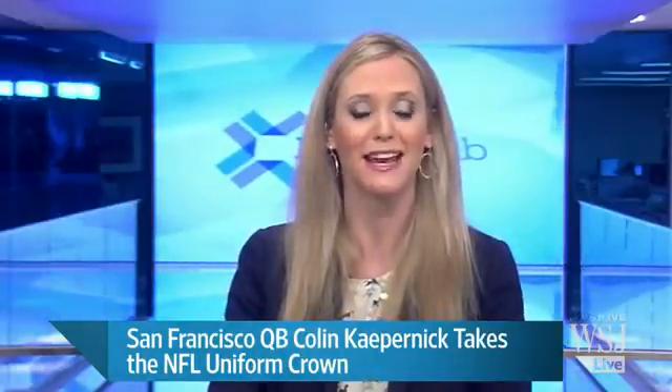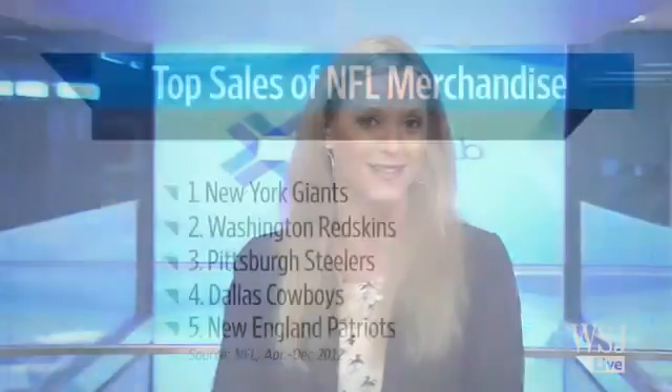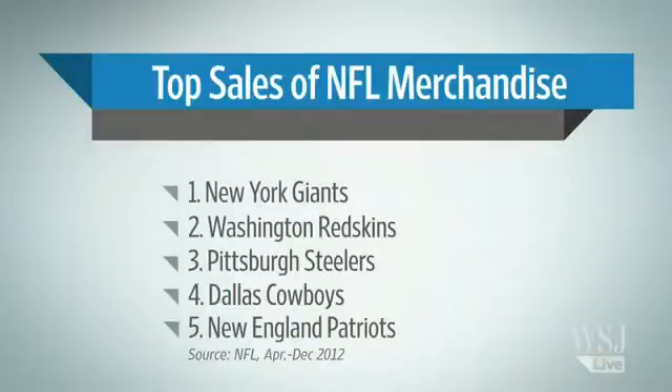Looking at the top selling NFL team merchandise, the New York Giants take home the trophy while the 49ers are just outside the top five at number seven and the Ravens come in at number 10.